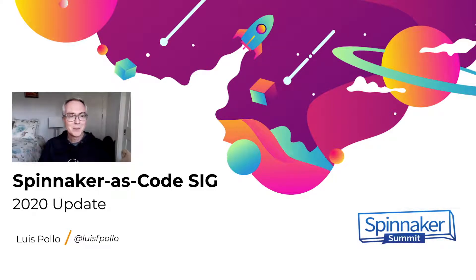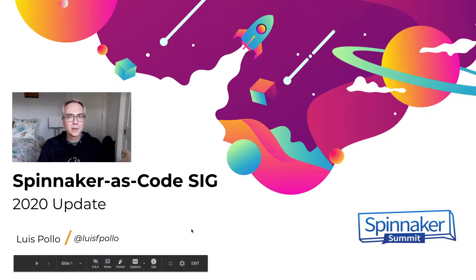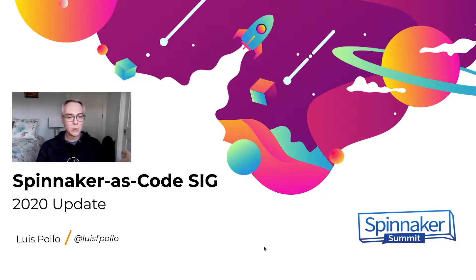Hi everyone, my name is Luis Polo and I'm a software engineer at Netflix. I'm also currently the SIG lead for the Spinnaker as Code SIG, and I just wanted to give you a quick update about what happened in the SIG in 2020 and what our plans are for 2021. So let's take a quick look.